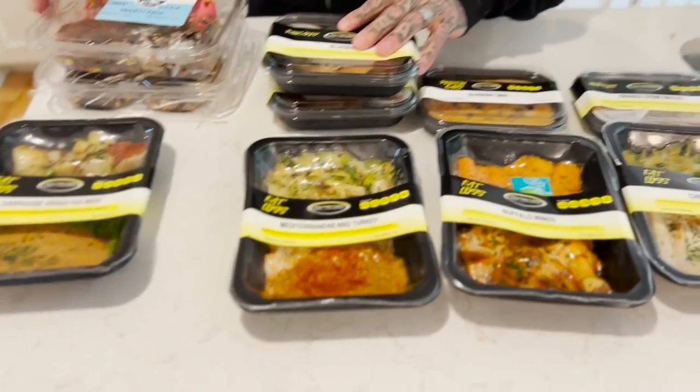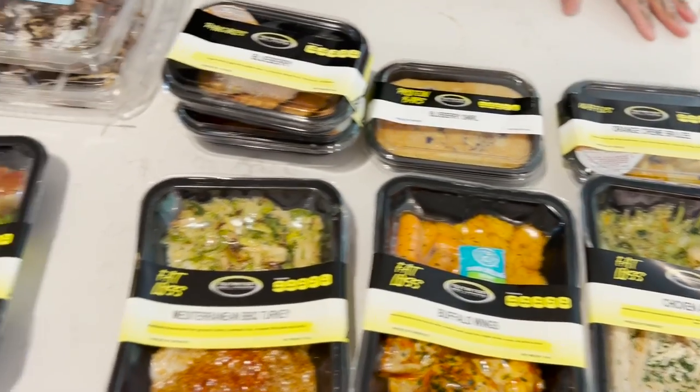This is pretty much what I eat in a day. People always ask what I eat in a day — well, this is it. Sometimes I'll make breakfast or make my last meal at night, but a lot of the time I just warm these up and eat them. It takes away all the guesswork. I get enough decision-making fatigue as it is — I don't want to think about what I'm going to cook for dinner.